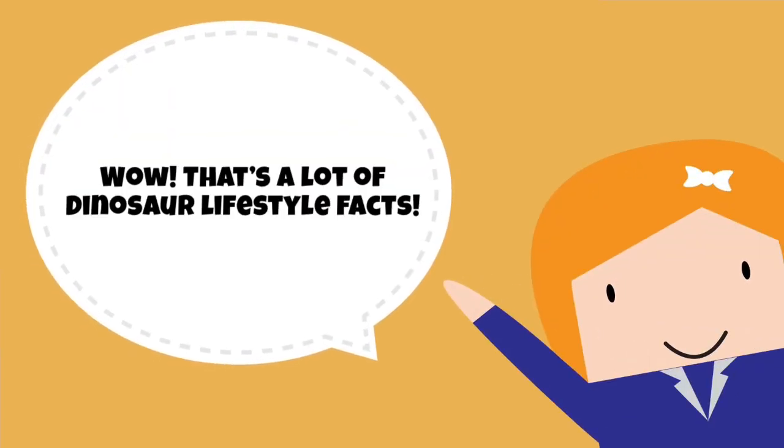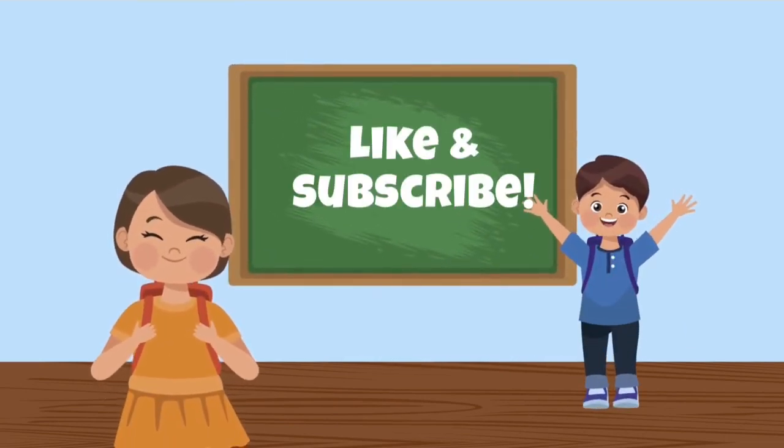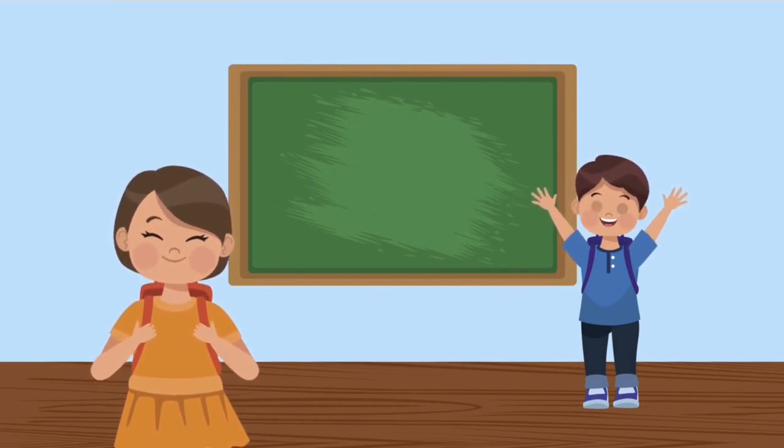That's a lot of dinosaur lifestyle facts! Hopefully you learned a lot. Go and share what you've learned with your friends, and don't forget to like and subscribe. Bye for now!